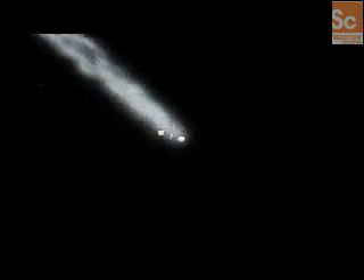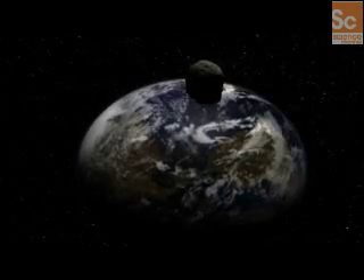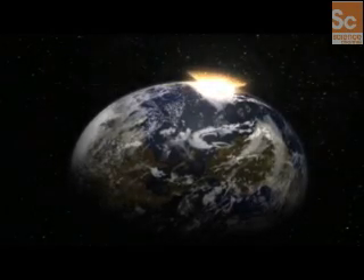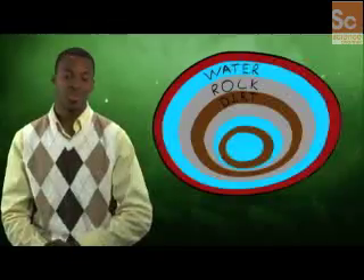During this warm period, comets break down the ice in their nucleus, which trails off and creates the tail we see in the night sky. It's important to realize that life on Earth first appeared about 4,000 million years ago, as our planet was being severely bombarded by comets and asteroids. So let's think about the comet's structure like a paper mache model.